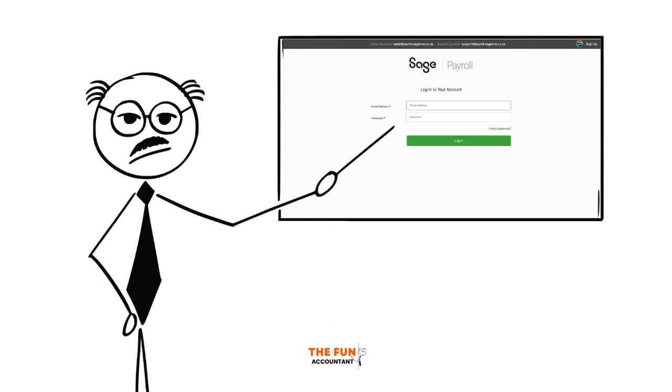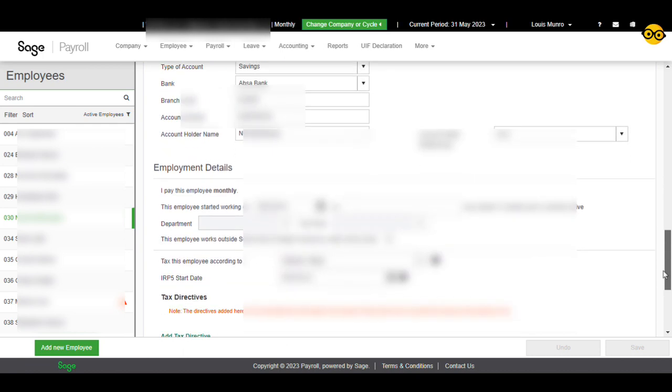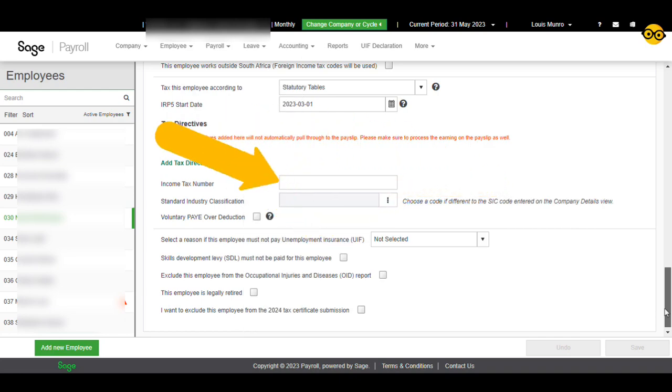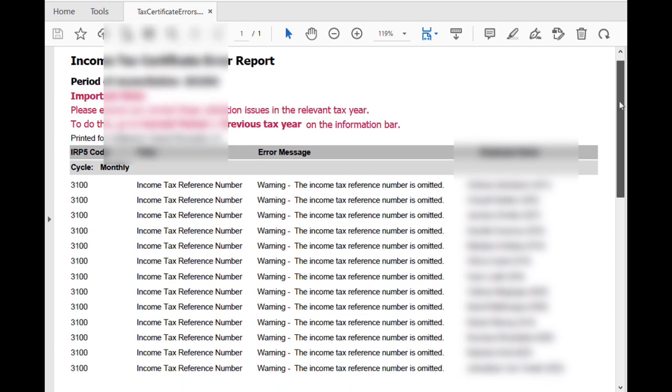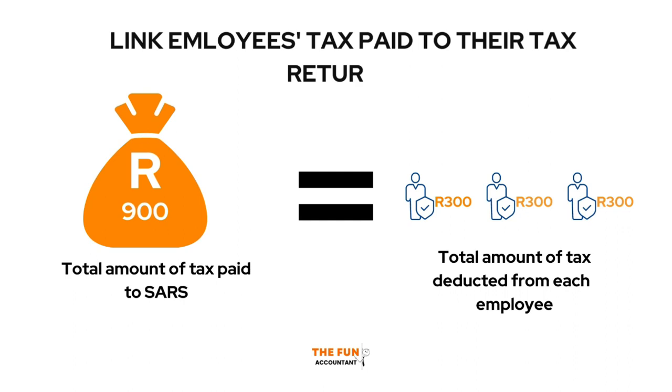Let's take a look at an example from SAITS Cloud Payroll to understand the importance of tax number verifications. The employer in our example is facing issues because many of their employees' tax numbers are missing. Without these tax numbers, it becomes impossible to link the tax paid to the employee's tax returns.